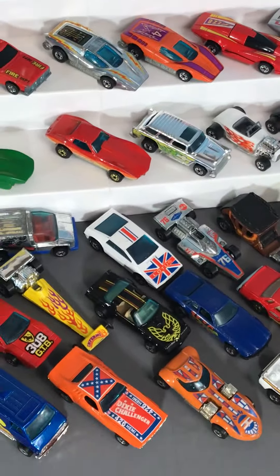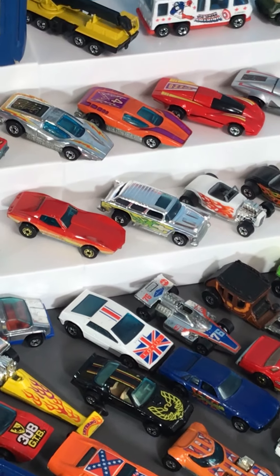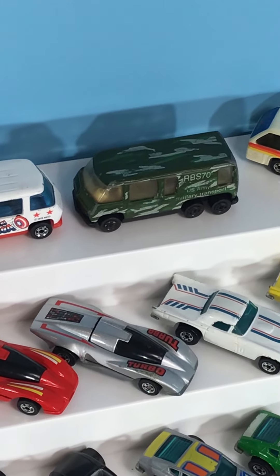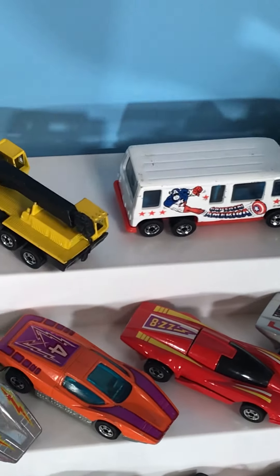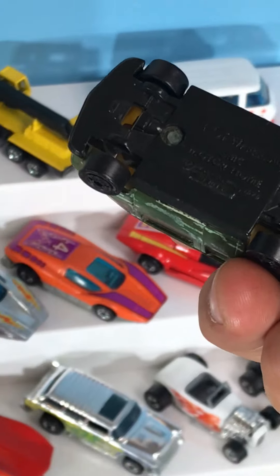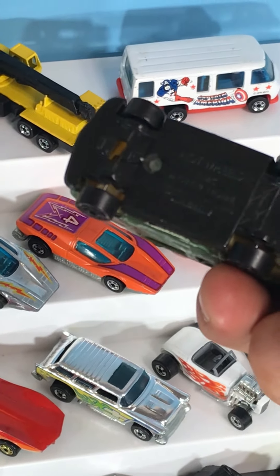Some other cool stuff in this show is a totally mint super chromes nomad there. And then check this thing out — have you ever seen this variation? So this is not something you see every day. And that is an India piece if I can get it in the light correctly.